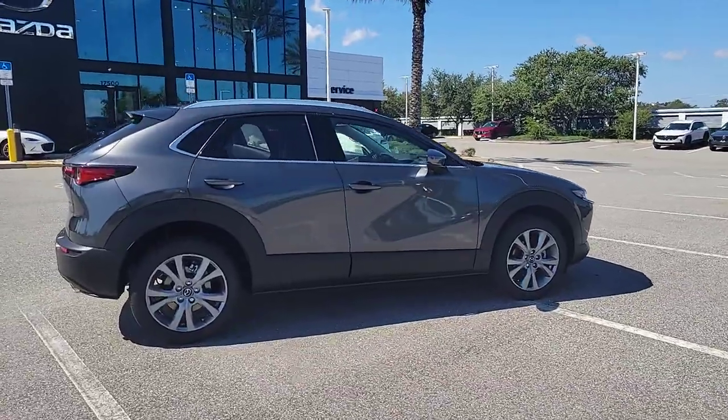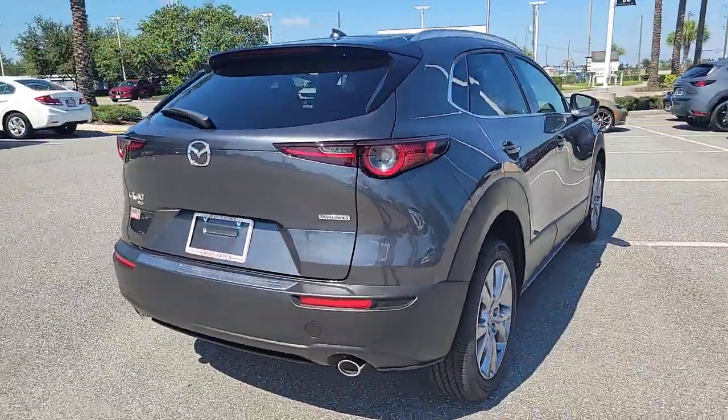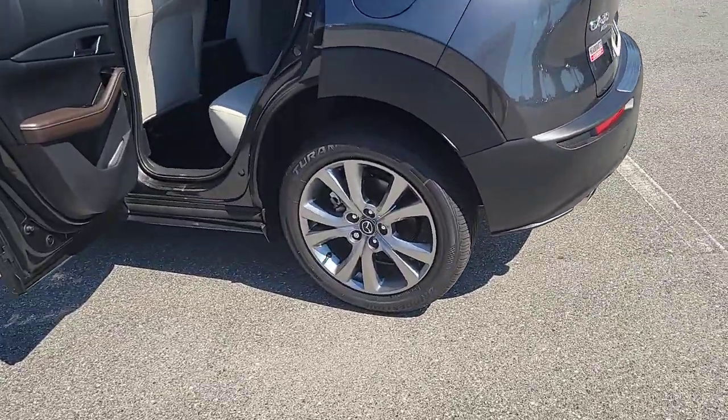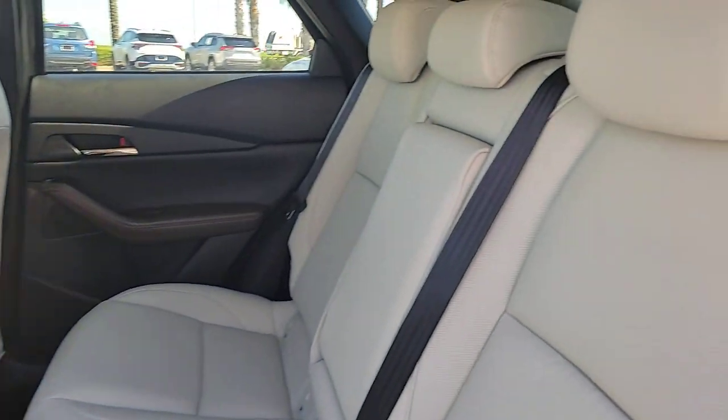Go home happy with the 2023 Mazda CX-30. This sleek CX-30 delivers sophisticated attention to detail and excellence of design. From its well-appointed, quiet cabin to its smooth ride and responsive handling, this SUV is an outstanding value.